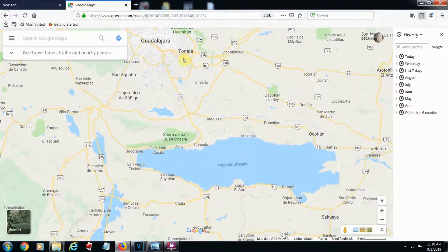I want to make you a little video of the land we're buying in Lake Chapala. Here's Guadalajara, and that's about 12 hours south of the border, and Lake Chapala is about an hour south of that.